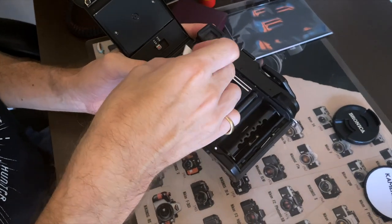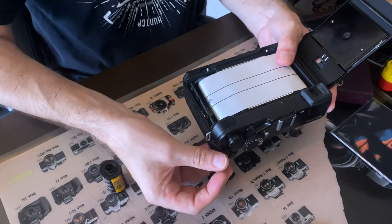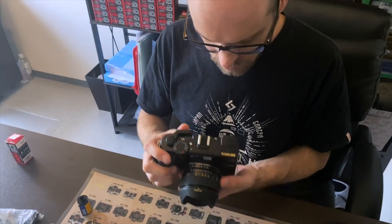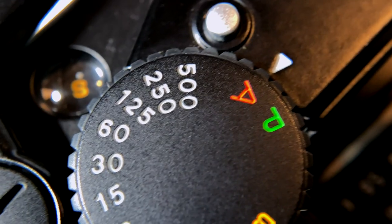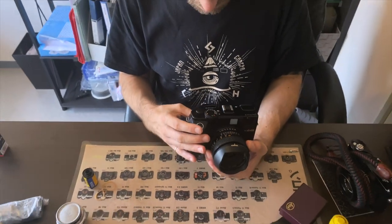The RF645 has a portrait-style rangefinder with a 33mm baseline to provide greater accuracy. The finder itself is well balanced with the LCD readout clearly visible, and it is multi-coated — very bright with good contrast. The shutter speed dial is big and chunky, and easy to use when shooting.